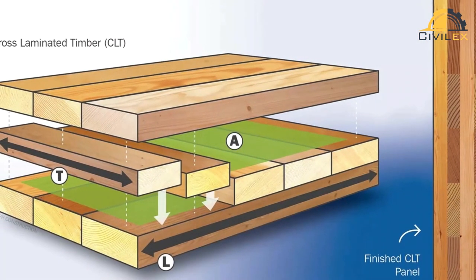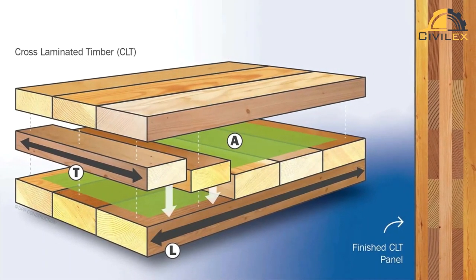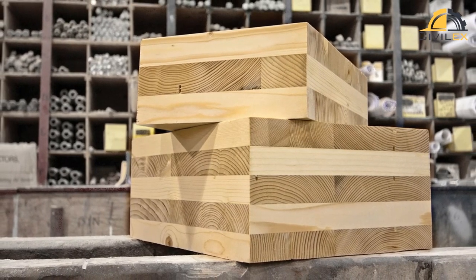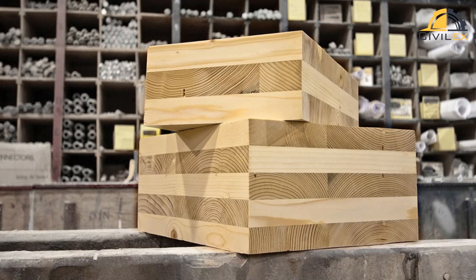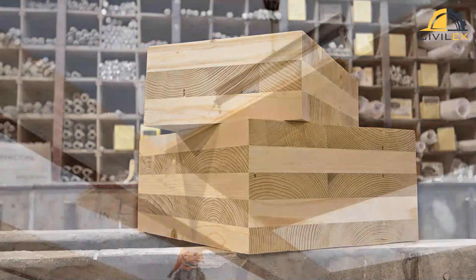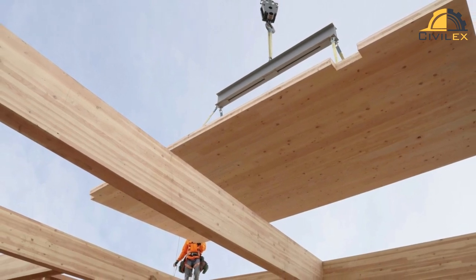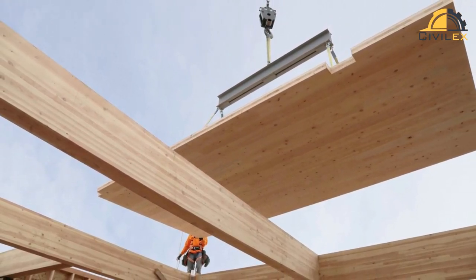CLT panels are typically made up of three to seven layers of boards, with each layer oriented perpendicular to the one below it. Panels can be produced in a range of sizes and thicknesses, and can be cut and shaped to meet specific design requirements. They can also be prefabricated off-site and assembled quickly on the construction site, making them a popular choice for both residential and commercial buildings.